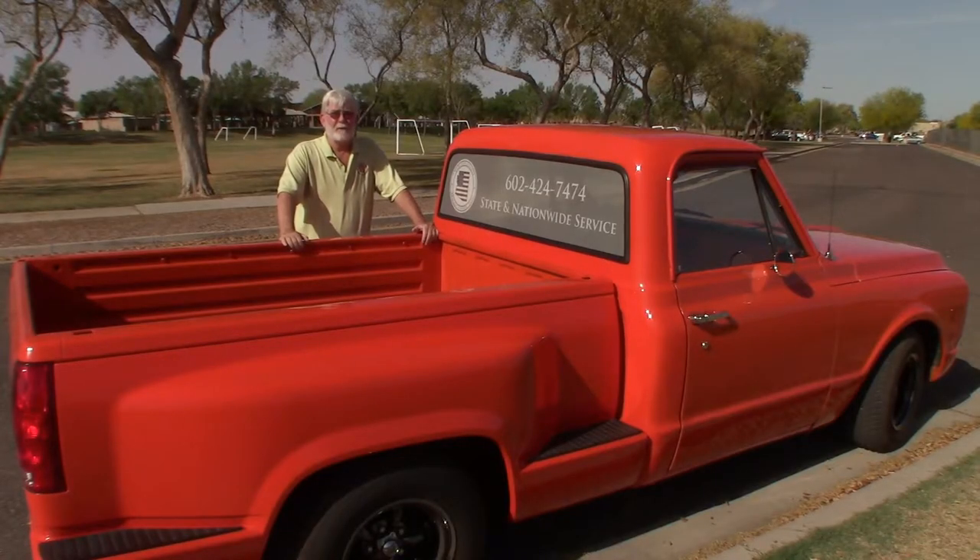This is Greg Euros with Maricopa County Process Service. We're going to start doing a series of videos — pretty much tutorials for process servers on how to go about serving process effectively. So let's get started with lesson one.